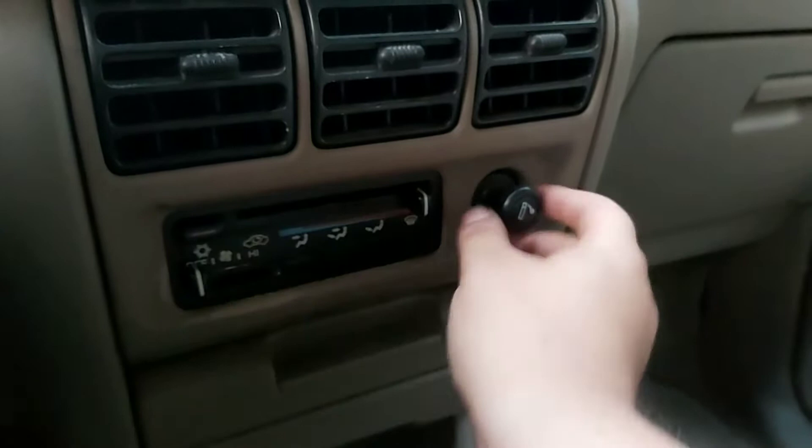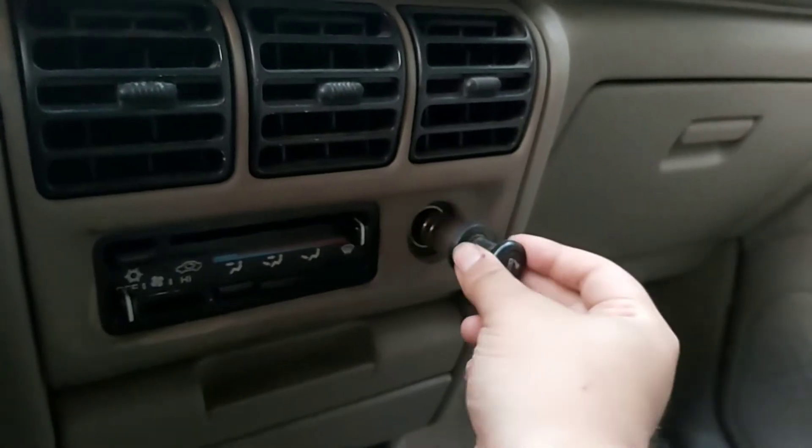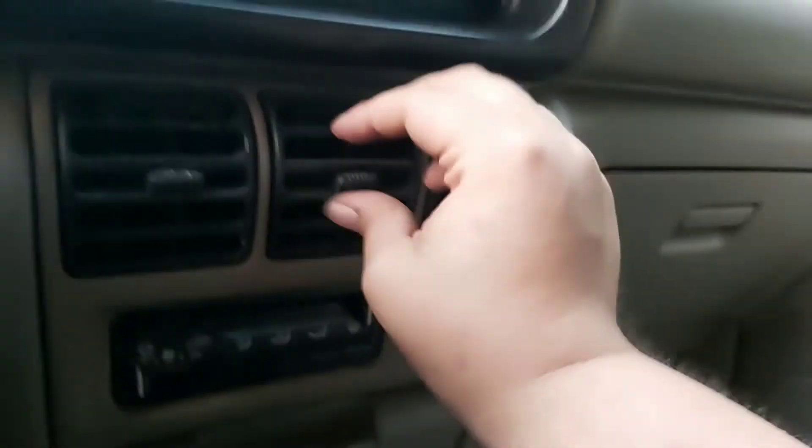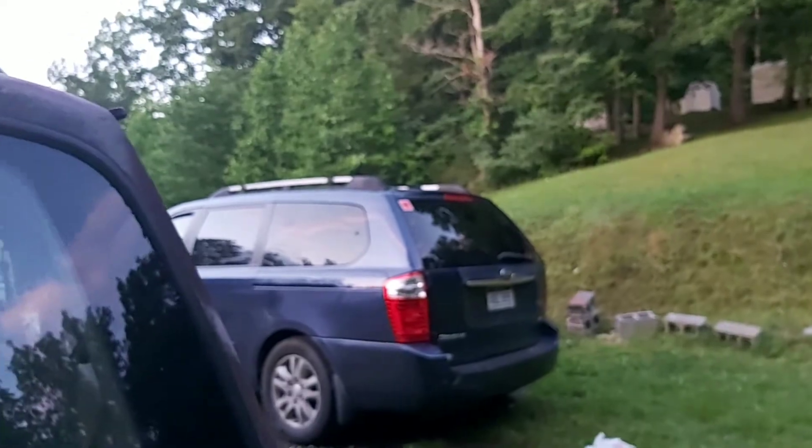The air conditioner knobs seem to work, the cigarette lighter seems to work. Opening the door with the key feels really old school — our other car you can just unlock it with a key fob, but doing it like this feels classic.